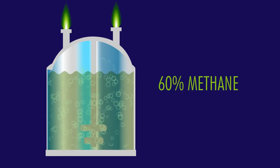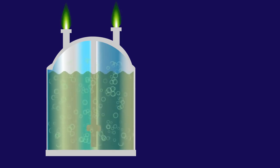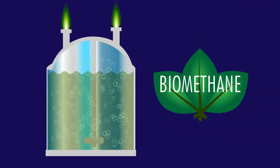Biogas is about 60% methane and 40% carbon dioxide, with some other trace contaminants. The biogas can then be used to generate electricity, or even better, it can be cleaned up, compressed and injected into the gas grid as bio-methane.